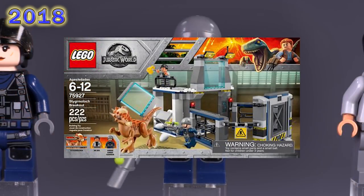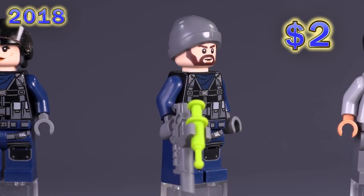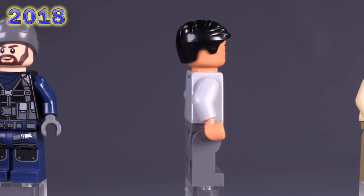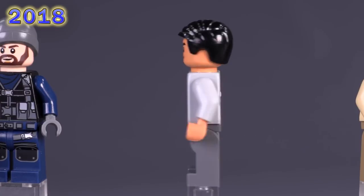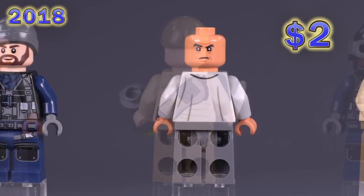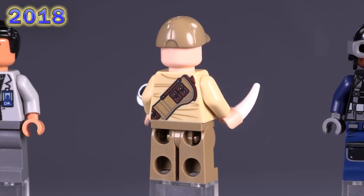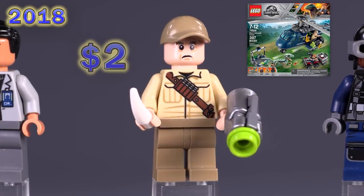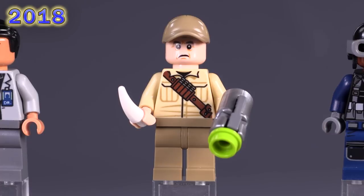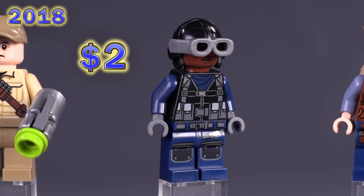From the Stygimoloch Breakout set comes another tracker with a different face and hat — nothing really special, same price. Then here is our second version of Dr. Wu, frankly way less cool. He still has an exclusive print for his facial expressions and torso, but nothing very wow-inducing. Ken Wheatley is a little bit more interesting with that shoulder strap and a few pouches for tranquilizer. He appeared in Blue's Helicopter Pursuit and one other set; when first released, that face was an exclusive print but has since been used on Cornelius Fudge.